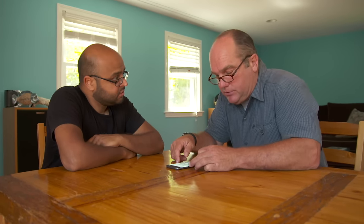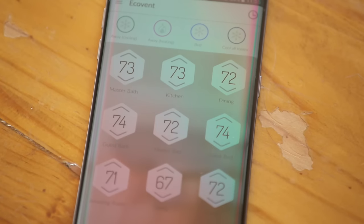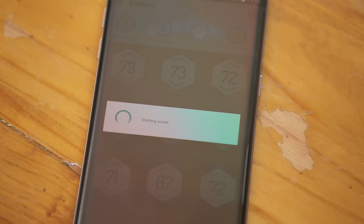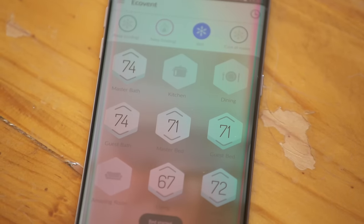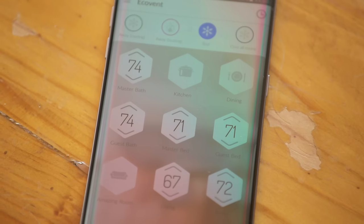You can set the temperature, turn it up or down anywhere you want. They also have scenes. If it's time for bed, you click 'bed' and the home adjusts — the rooms you're in get set the way you want, and rooms you're not in, like the kitchen, get shut down. You can change those scenes based on time of day or schedule them however you want.